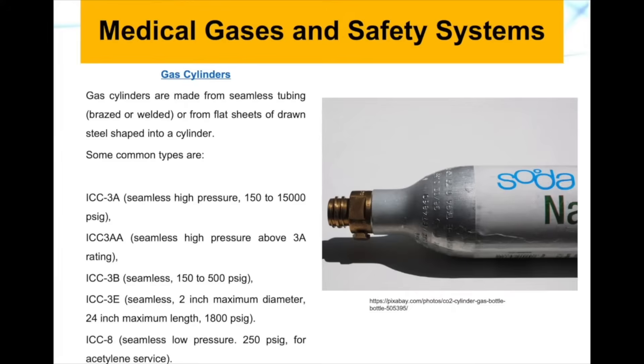We have the ICC3E, which has a two inch maximum diameter and 24 inch maximum length, and it can withstand 1,800 PSI gauge. The last type is ICC8, which is seamless low pressure. It can withstand 250 PSI gauge and is used for acetylene surfaces, such as cylinders used for cooking.